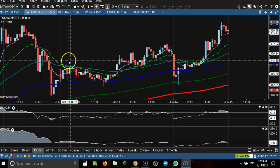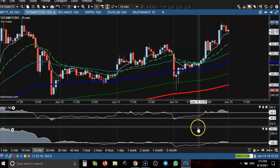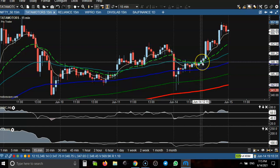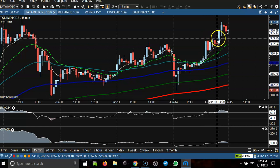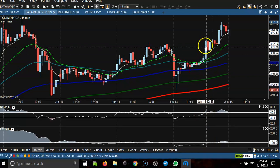Let's see today's top gainer stock. First, Tata Motors — today we have seen a crossover which was a perfect buy opportunity. If people missed that opportunity, the next buy opportunity is above this higher point. Here I can see RSI and Stochastic just crossed at that level.